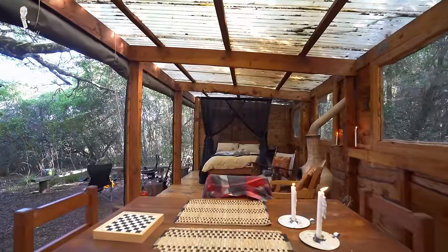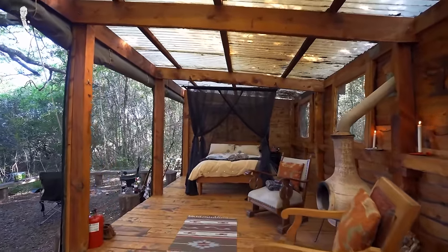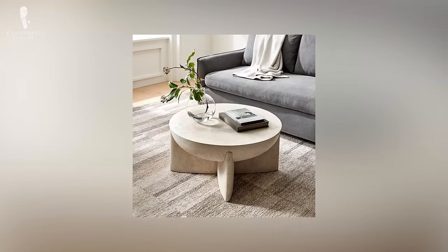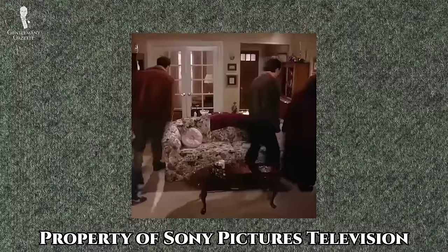Coasting right into our next stop, let's discuss coasters. If you've got furniture in your home made from materials like wood or certain kinds of stone and you enjoy cold drinks, we hope that you're already using coasters to prevent rings, stains, or other types of damage.